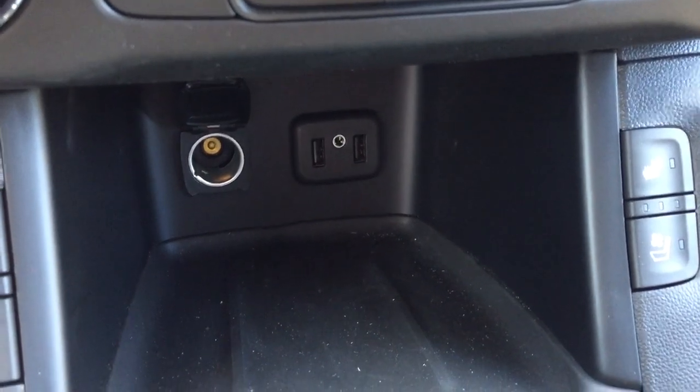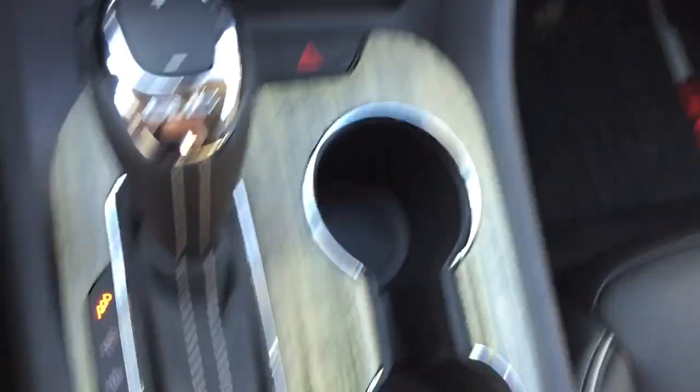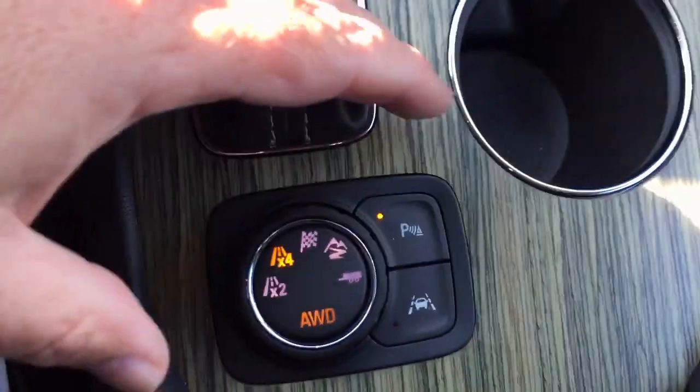Two USB ports. Auxiliary and 12 volt power. Traction control and hazards. And those nice woodgrain trim notes.